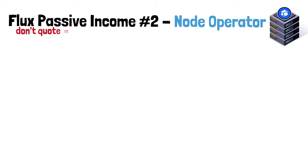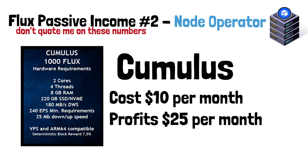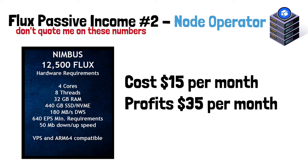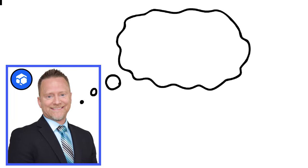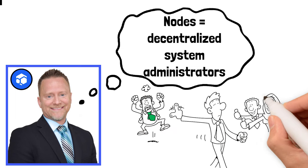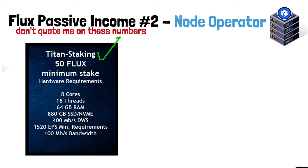The second way to earn passive income is by setting up a node. There are four tiers — for example: a Cumulus node costs around $10/month to rent a server and earns roughly $25/month in Flux; a Nimbus node costs about $15/month and earns around $35/month; a Stratus node costs about $20/month and earns around $100/month in Flux. Dan likes to call node operators 'decentralized system administrators.' There is a slight learning curve the first time, but that's why the rewards are higher than just staking.